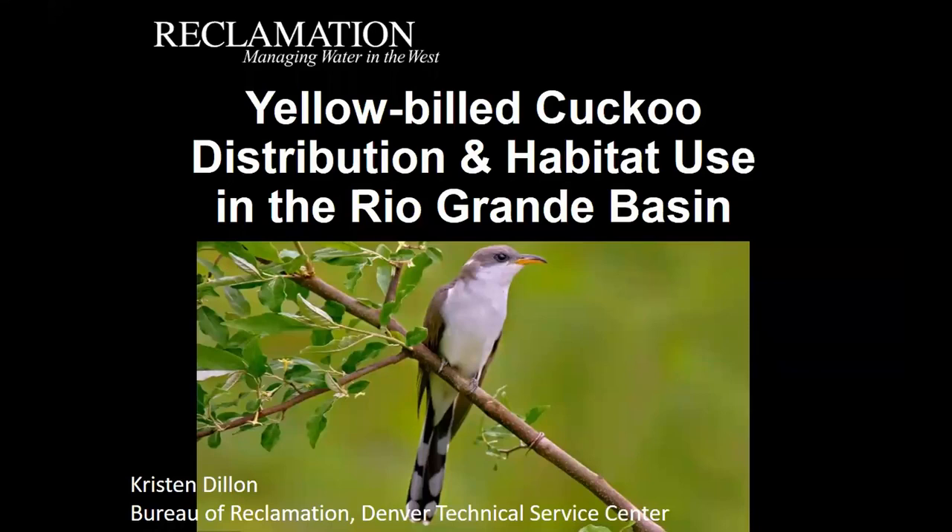Next we have Kristin Dillon with Bureau of Reclamation out of the Denver Technical Services Center, and she's going to tell us about the yellow-billed cuckoo distribution and habitat use in the Rio Grande Basin.